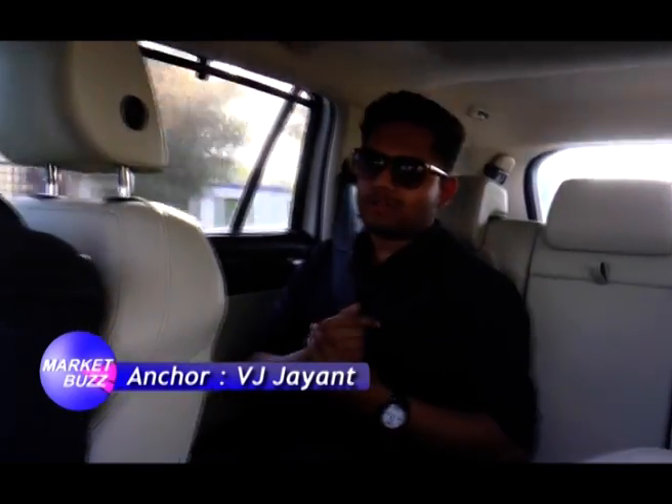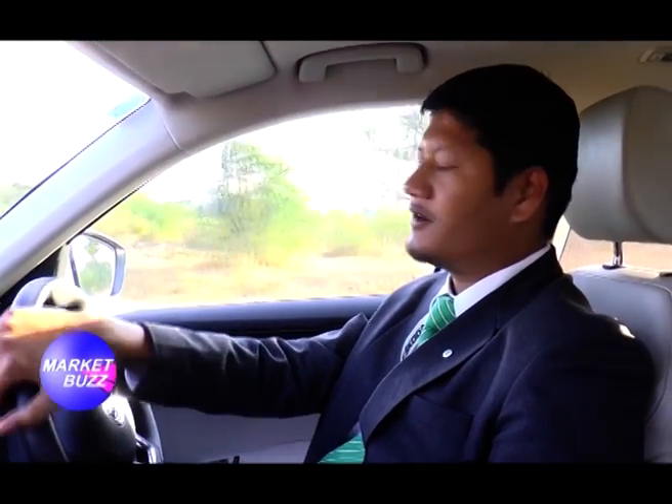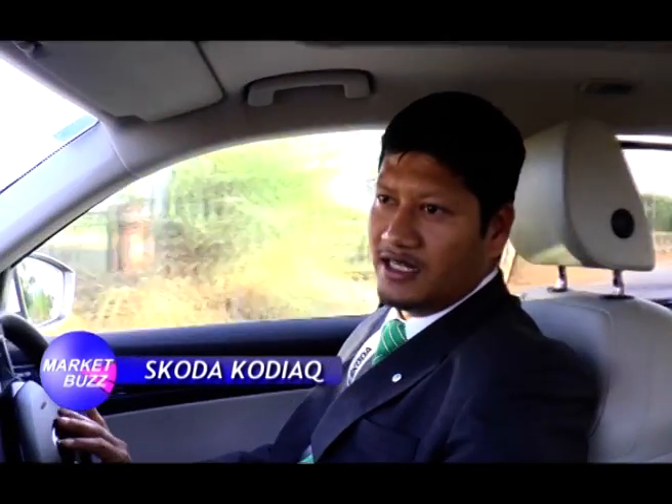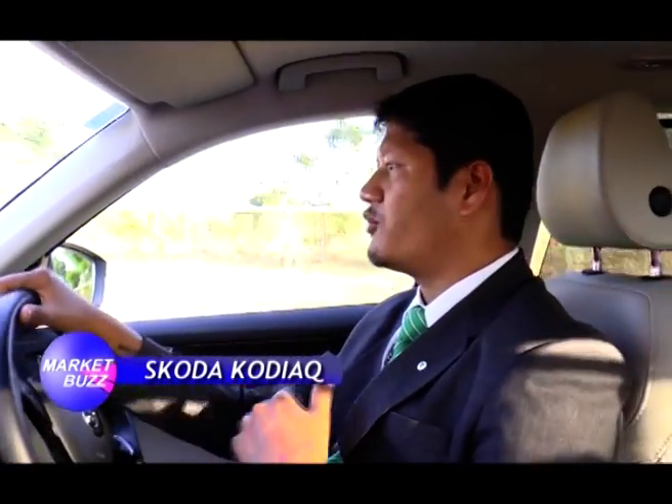I'm now at the back seat with Sir Prashant, a representative of Skoda. Sir, talking about performance — how good is this car's engine? The car has a 2000cc diesel engine with 150 PS power and 340 Nm torque. The gearbox is a 7-speed DSG, so you don't feel any shift shock. When you need power, you get plenty of it. There are also 5 different driving modes — eco, normal, sport, individual, and snow mode.